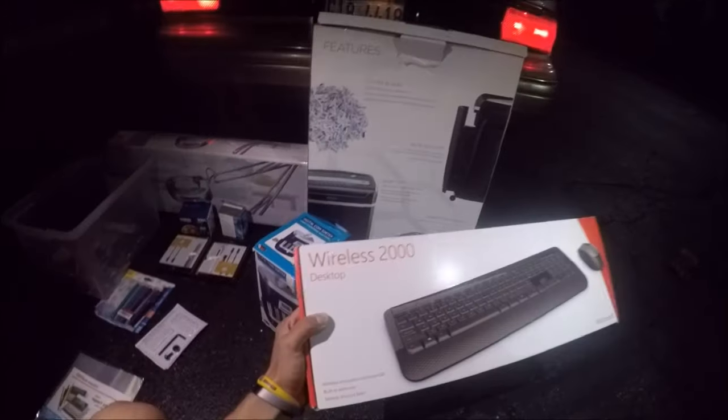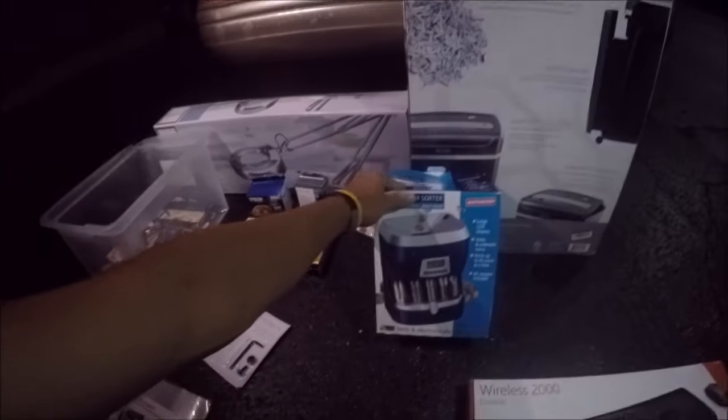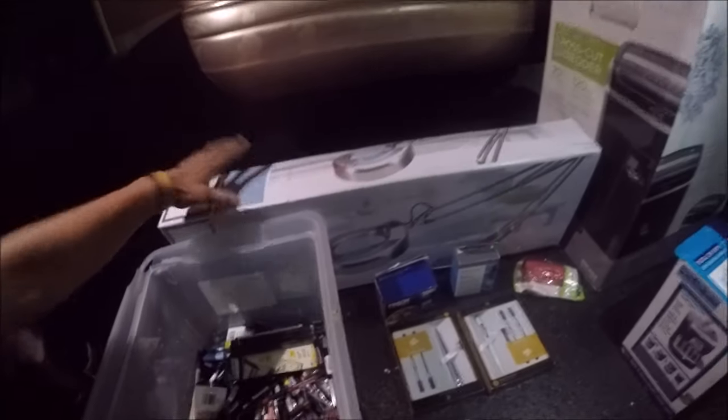Okay guys, that was possibly our best dumpster dive ever at one single place - we did amazing. Here's the recap: we got this wireless desktop keyboard that hasn't even been opened yet, so that's amazing. A digital coin sorter still in the box. We have this huge paper shredder - one of the biggest things we've found, still in the bag. And this magnifying glass, very high powered - we have one of these back at our house and they're expensive.